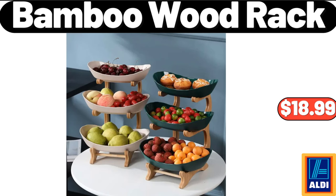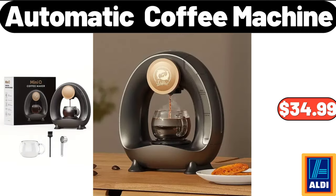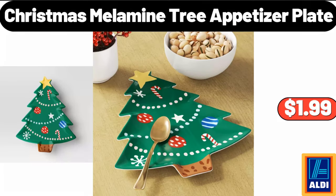3-tier bamboo wood rack, $18.99. Please don't forget to like the video, really appreciate for everything. Automatic coffee machine, $34.99. Christmas melamine tree appetizer plate, $1.99.